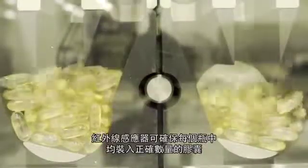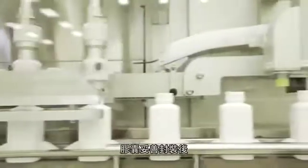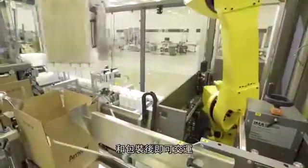Infrared sensors ensure that the right amount of soft gels are placed in each bottle, and after the caps are securely fastened, the bottles are x-rayed, labelled, and packaged for shipment.